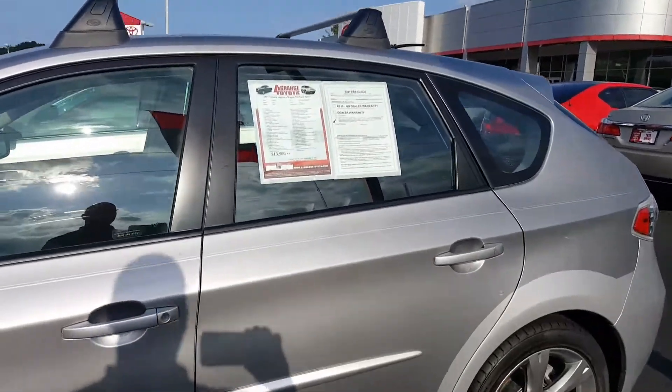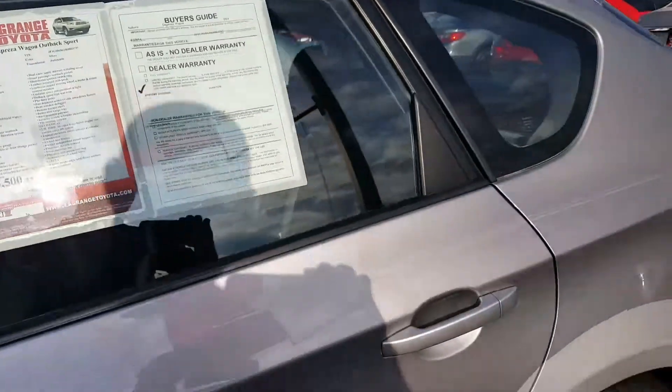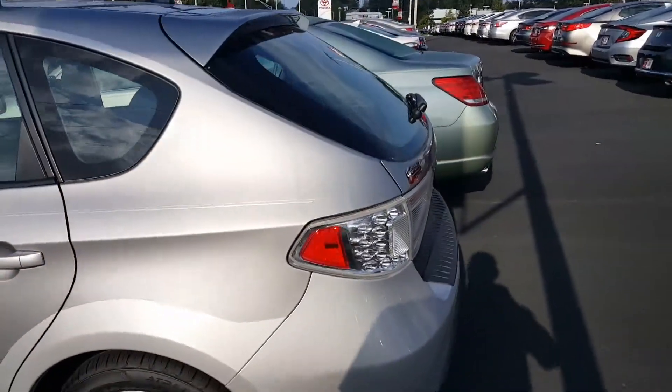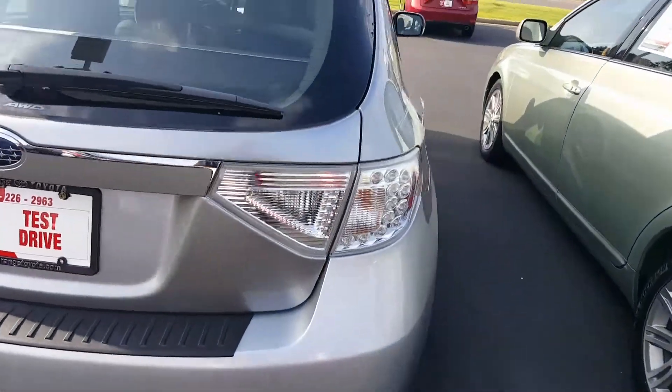I'll go up front with you. This one only has 48,000 miles on it. Of course, Subaru is always known for their all-wheel drive system. I really like the two-tone silver-gray look here — hard to find something like this.